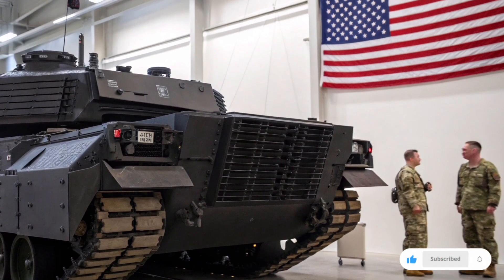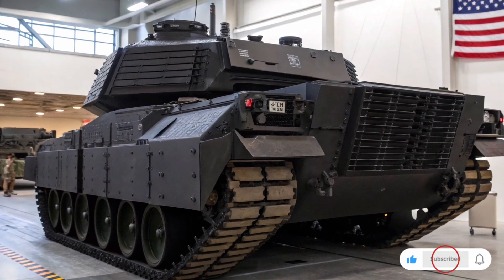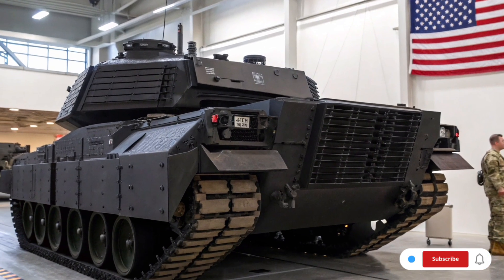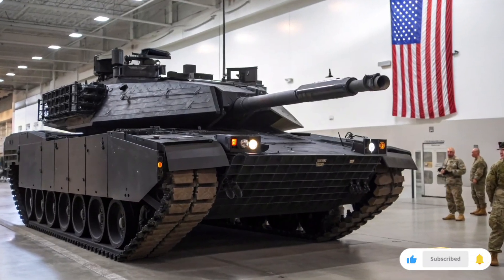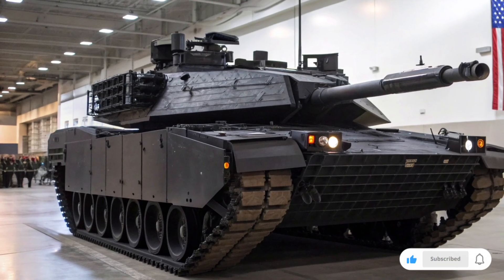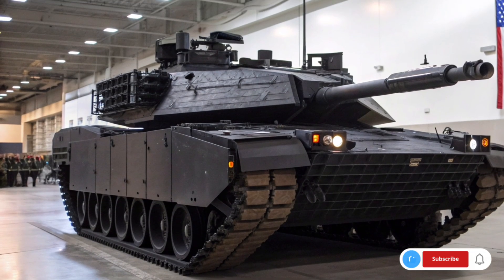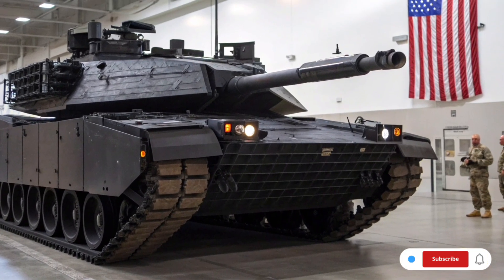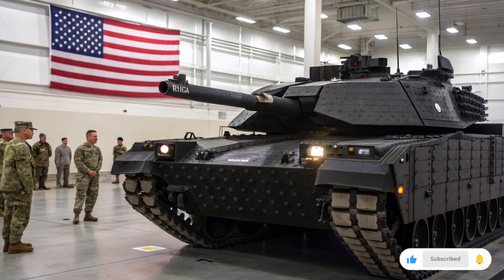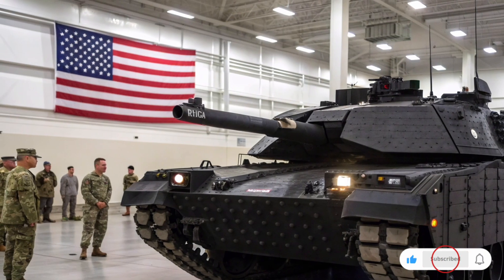Its main armament is a formidable 120mm XM360 smoothbore cannon with improved accuracy, reduced recoil, and compatibility with advanced ammunition types, including armor-piercing fin-stabilized discarding sabot rounds, programmable high-explosive rounds, and future smart munitions. This weapon is capable of engaging both heavily armored targets and light, fast-moving threats with exceptional precision. The autoloader system significantly increases the rate of fire while reducing crew size, optimizing interior space for additional technology and safety features. Secondary armaments include a coaxial machine gun and a remote weapon station that can be armed with a heavy machine gun or grenade launcher for maximum versatility.